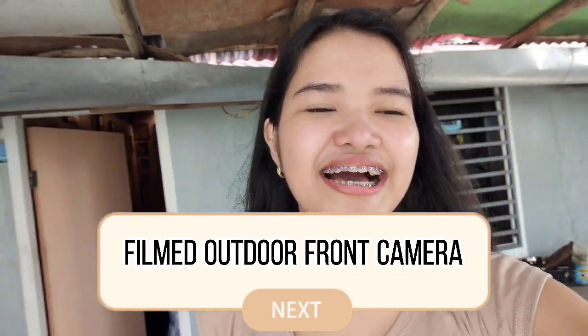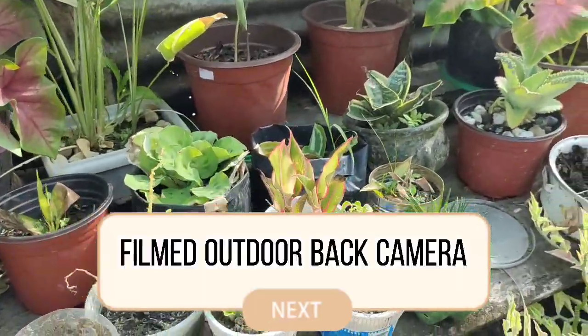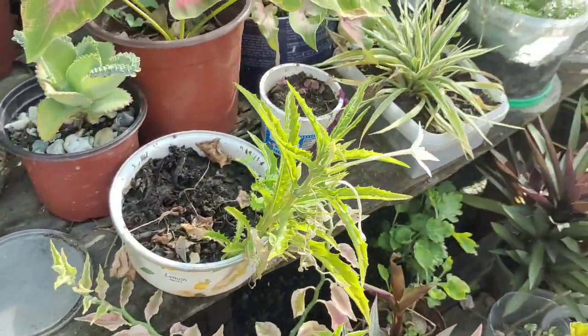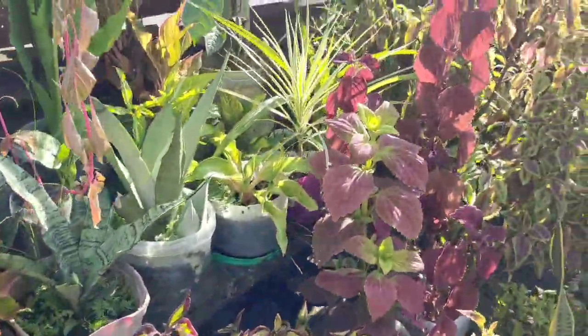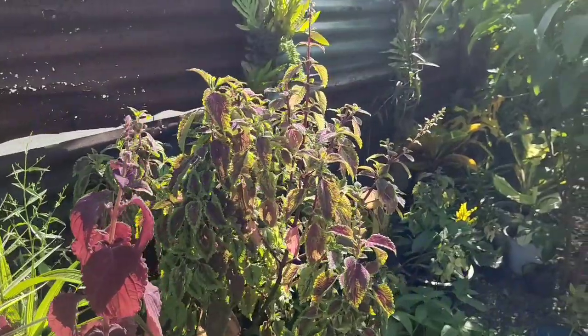Out here outside the house with natural light, this is how it looks. Look how smooth my skin looks! This is the Vivo's specialty — natural light. Let me show you our garden. It's incredibly clear, and this is all in 4K resolution. Here's our garden — we're almost becoming a jungle!